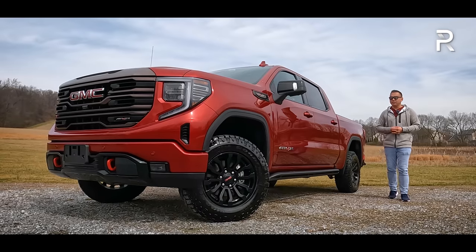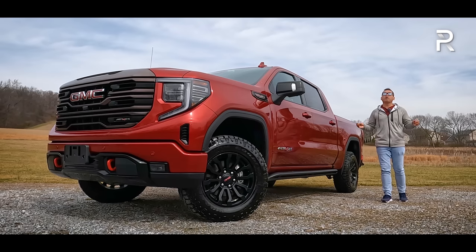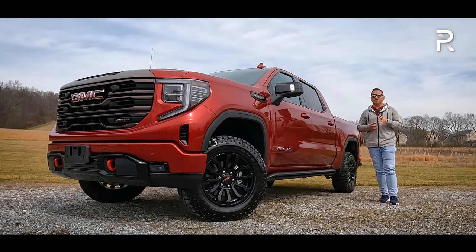For 2023, as you can see, the Sierra pretty much stays the same, although GMC is introducing an even more off-road capable version known as the AT4X with upgrades courtesy of AEV.